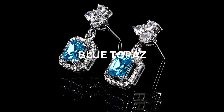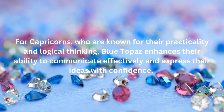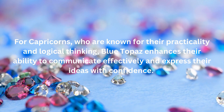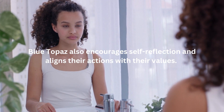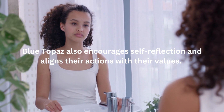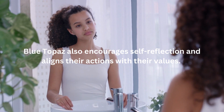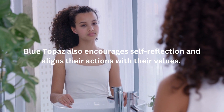The second birthstone associated with Capricorn is Blue Topaz. Blue Topaz is a sparkling gemstone that represents clarity, communication, and self-expression. For Capricorns, who are known for their practicality and logical thinking, Blue Topaz enhances their ability to communicate effectively and express their ideas with confidence. It promotes mental clarity and helps Capricorns articulate their thoughts and intentions. Blue Topaz also encourages self-reflection and aligns their actions with their values, empowering Capricorns to communicate their ambitions and aspirations with clarity and precision.